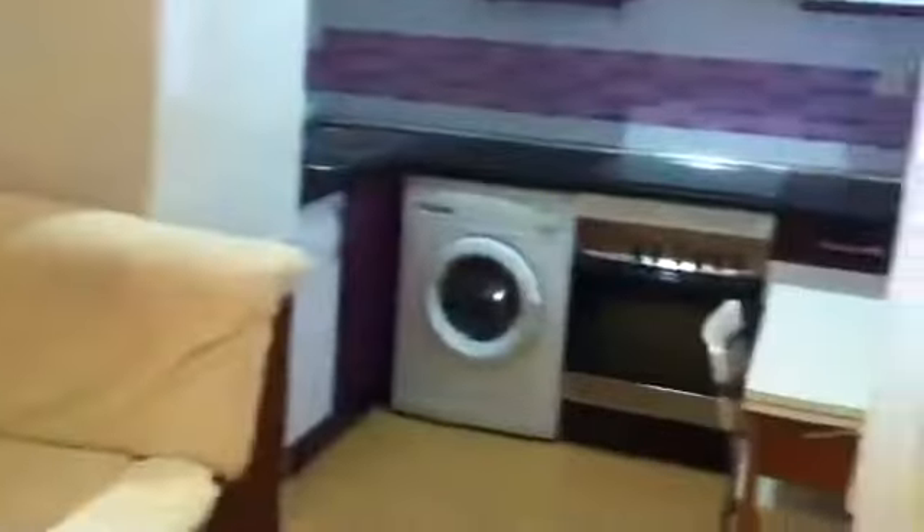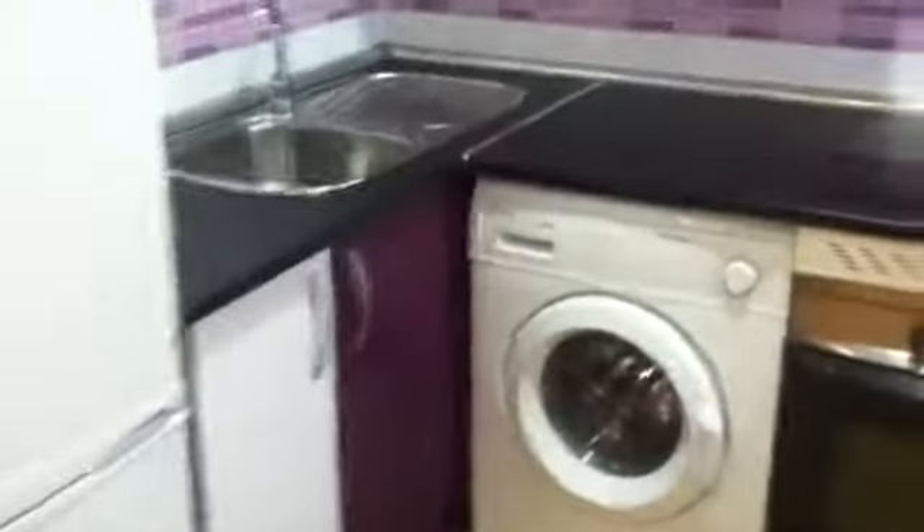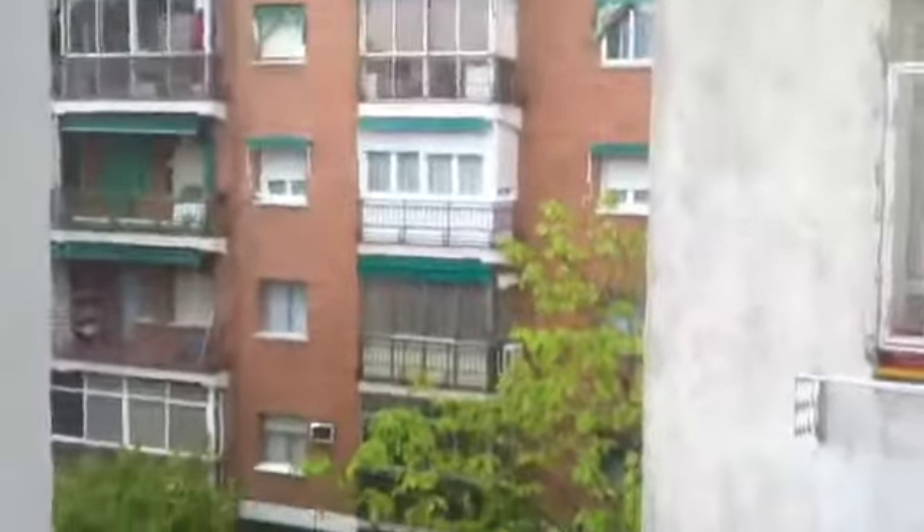We can see the kitchen. On the left, we have a fridge. We can see a single sink, the washer, and an electric stove with an oven. As you can see, it's quite nice — it's all new. These two windows have a view to an internal community area too.